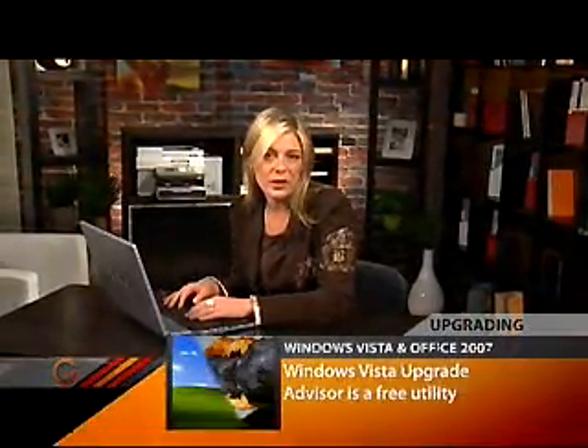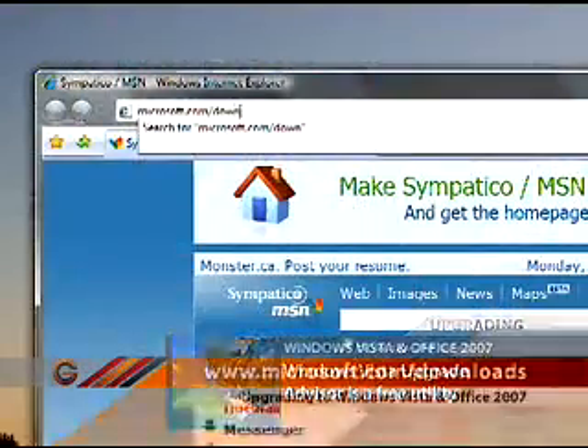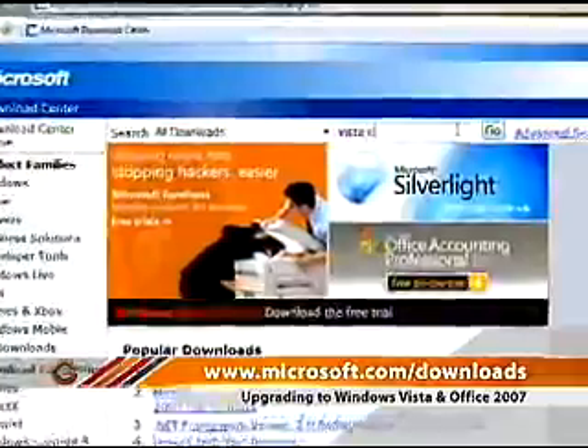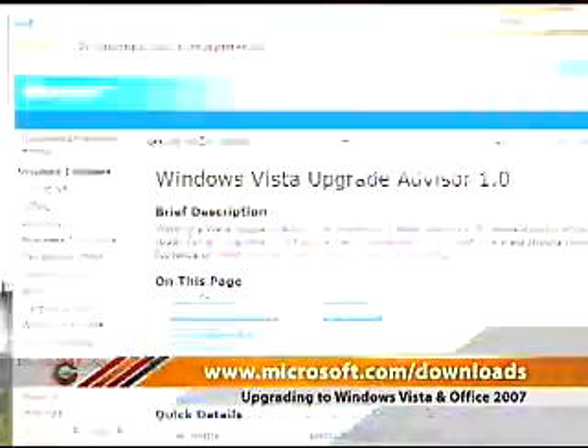The easiest way to do this is to download the Windows Vista Upgrade Advisor from the Microsoft website. Simply go to Microsoft.com/downloads and in the search bar enter Vista Upgrade Advisor. Then click on the download link.